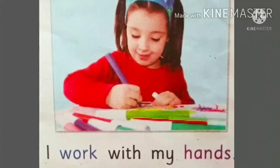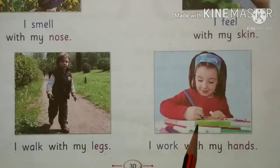I work with my hands. Our hands help us to work. See the picture — it shows writing with hands.